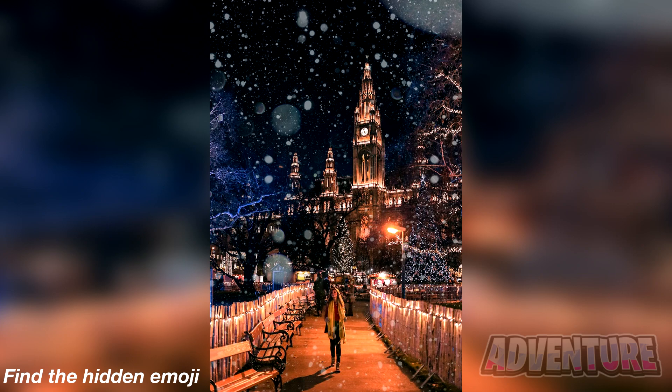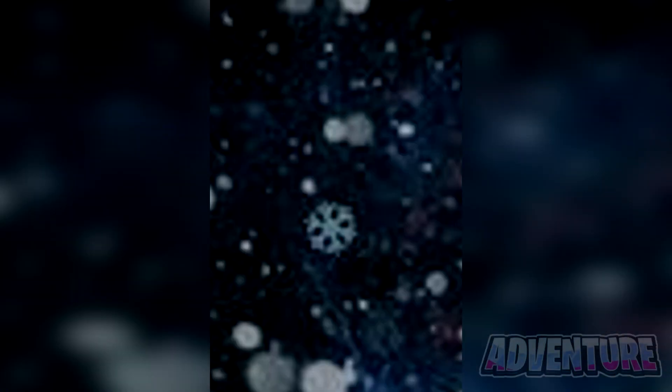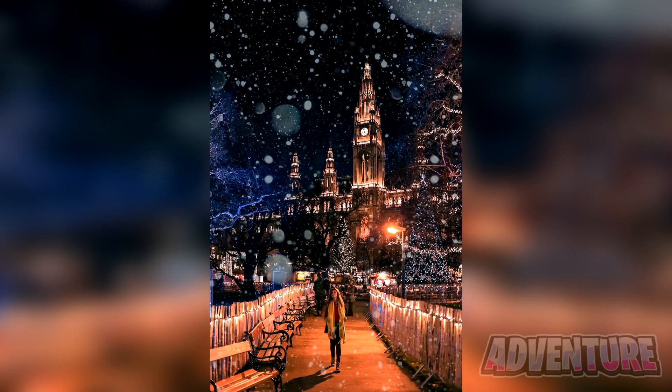There's actually an emoji hidden somewhere in this photo. Only those with really unique eyes can spot it. Comment what emoji is hidden here and I'll reveal the answer. The hidden emoji in this photo is actually a snowflake, hidden right here in the sky. This one is hard to spot since it blends in with the actual snow falling from the sky. If you found this, I'm very impressed.